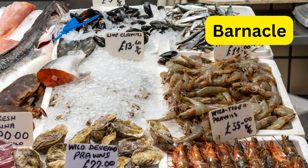B for barnacle. Barnacles are tiny crustaceans that look like little volcanoes stuck to rocks and ships.